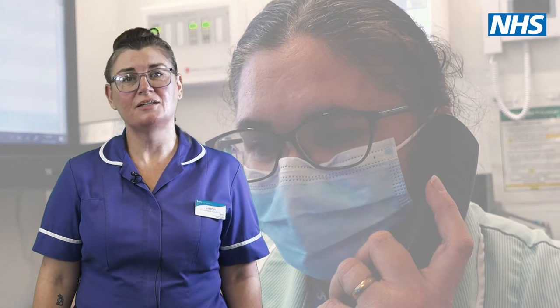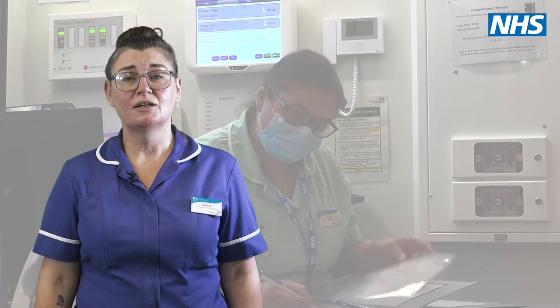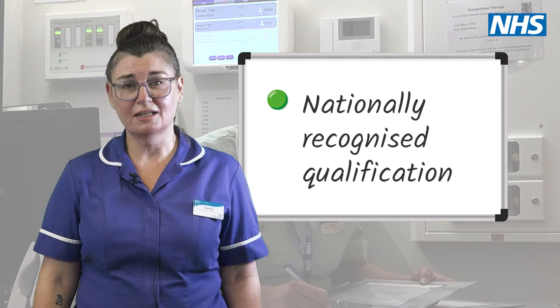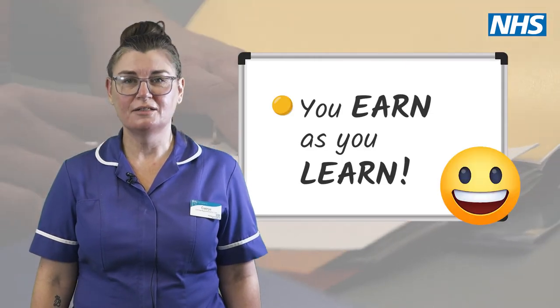Throughout your learning journey, you are guided and supported by an accredited team of trainers and assessors who help you develop your knowledge, skills and behaviours while you work towards a nationally recognised qualification. And the best part? You earn as you learn.